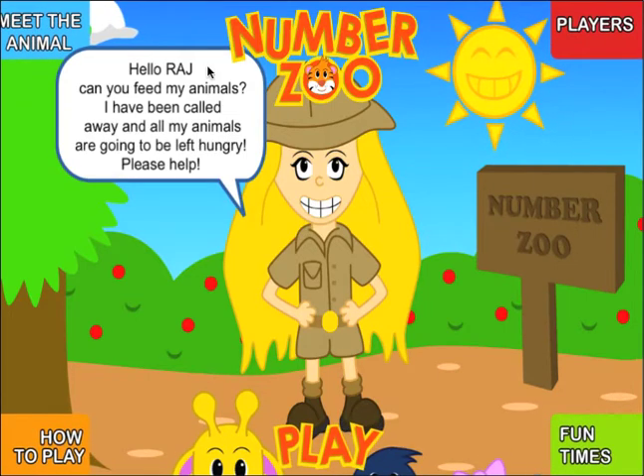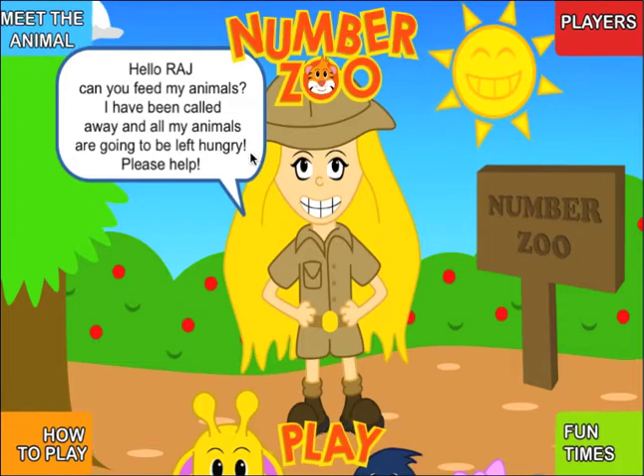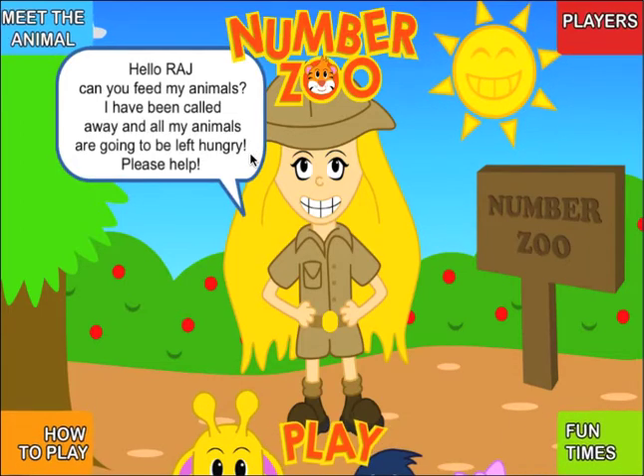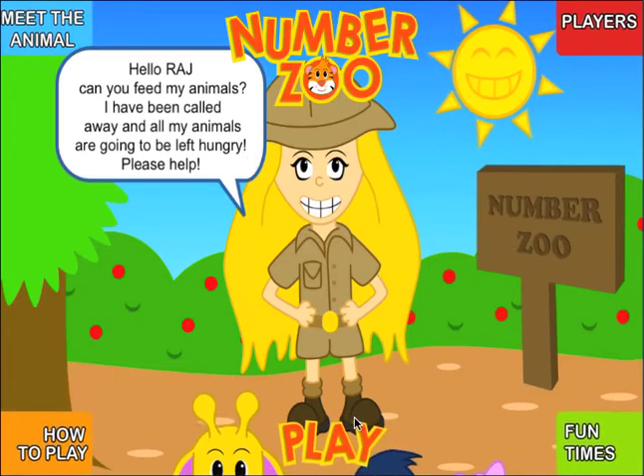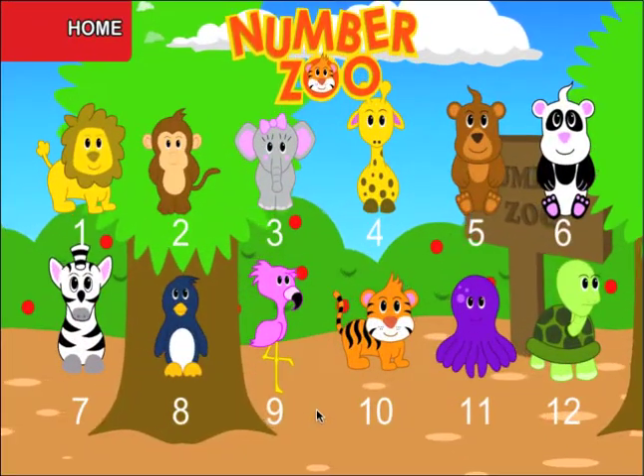The story goes that the zookeeper is called away in an emergency and it's up to you to feed the animals. There are 12 animals to choose from, each with a different times table.